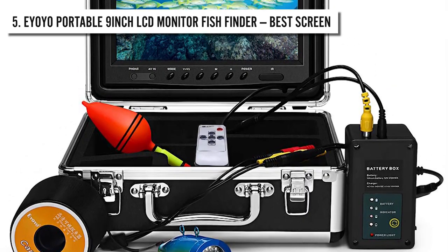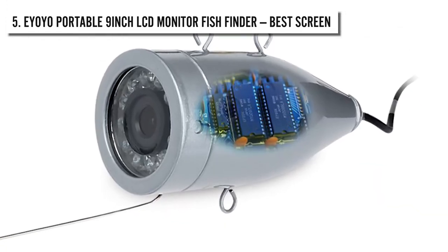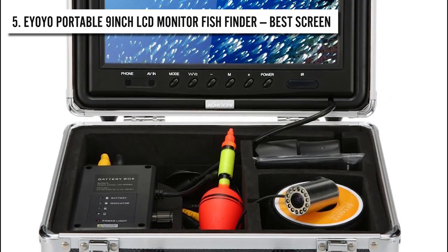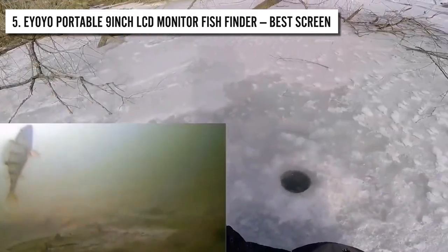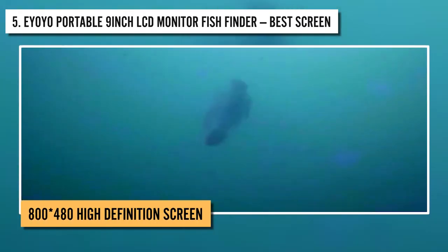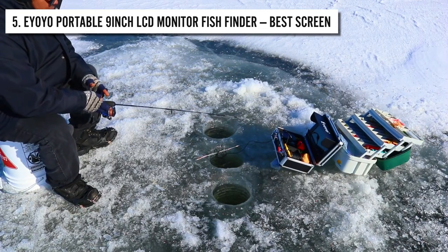Number 5: EOYO Portable 9-Inch LCD Monitor Fish Finder. At number 5, we have the EOYO Portable 9-Inch LCD Monitor Fish Finder camera, which offers the best screen on the list. The 9-inch TFT color screen gives a realistic image full of vivid and bright colors. The infrared full silver fishing camera has an 800x480 high-definition screen that captures the scene perfectly. The screen also has a sun visor that makes it easier for you to see images even in the brightest of lights.